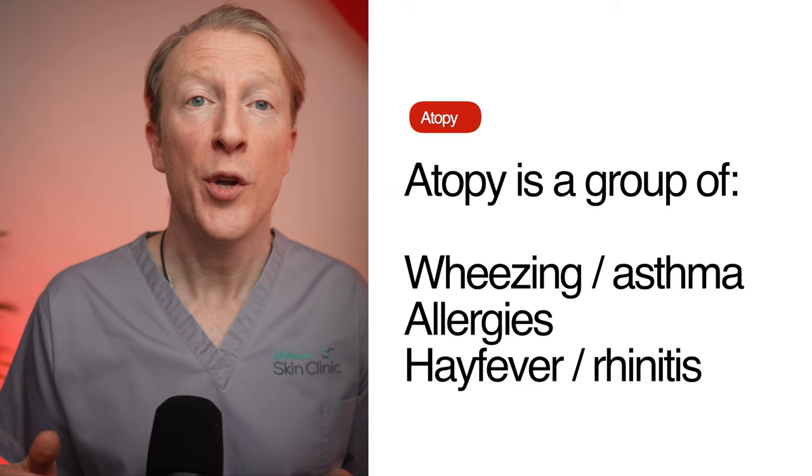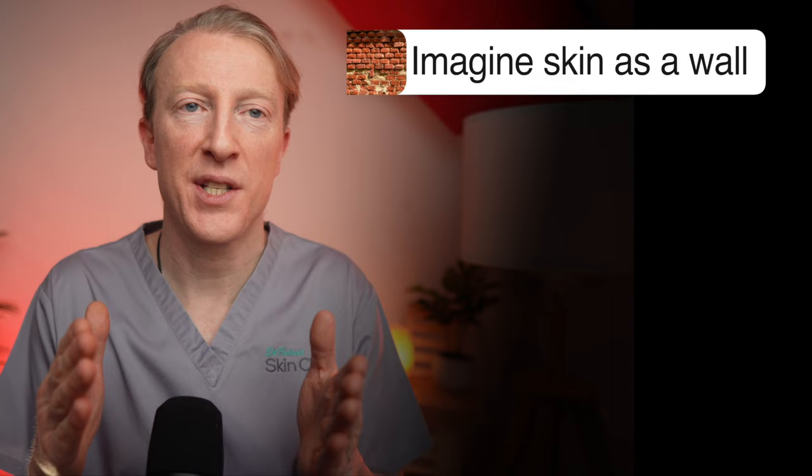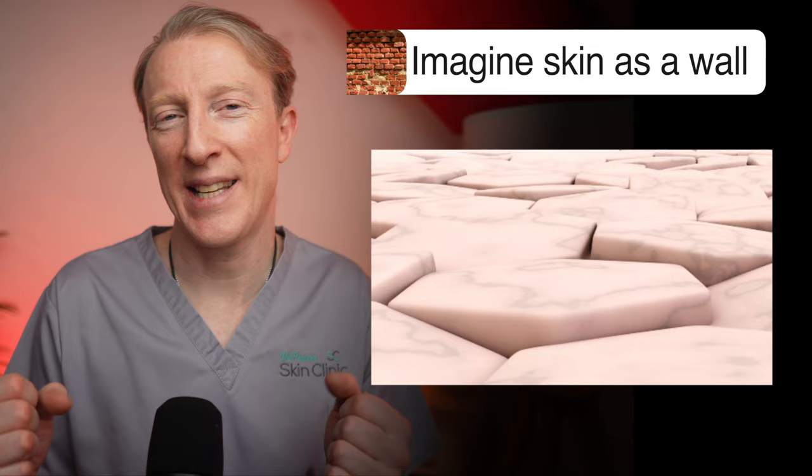Doctors sometimes group these conditions together under the term atopy, so you may have been told your child has atopic eczema. In babies and children, eczema can be linked to a problem in a skin protein called filaggrin, which leads to a problem in the skin barrier, meaning that the skin cells aren't held together as tightly as they should be. If you imagine a brick wall — that represents the skin of a person with eczema. Normally this wall would be strong and sturdy, providing a solid barrier to protect the body. However, in a child with eczema, the bricks have become damaged and have gaps between them, much like the skin cells in eczema have gaps in their protective barrier.